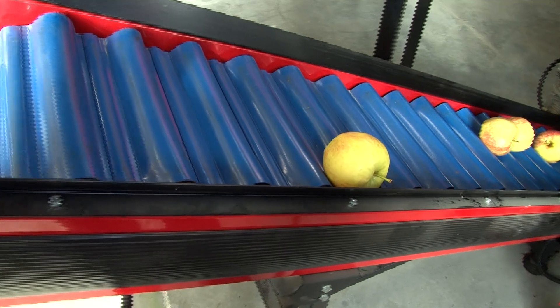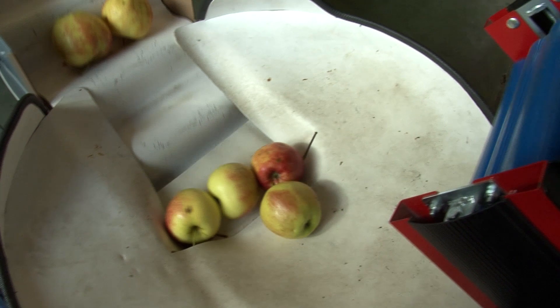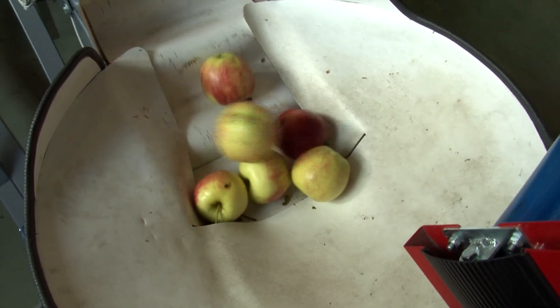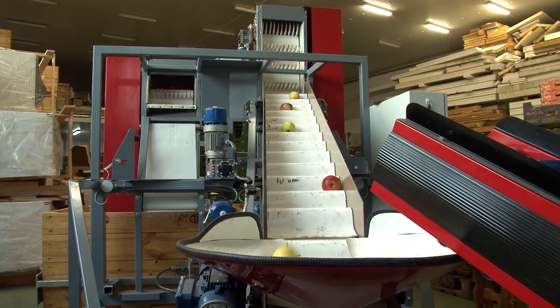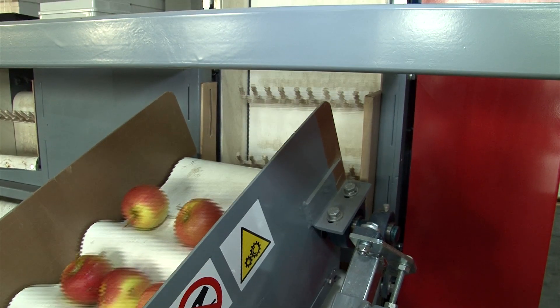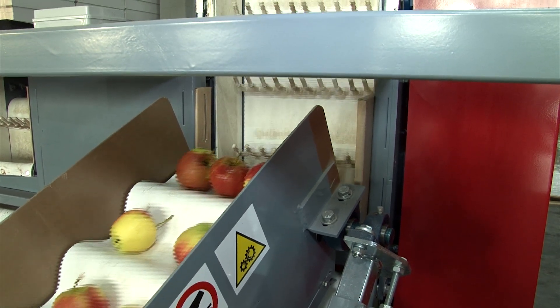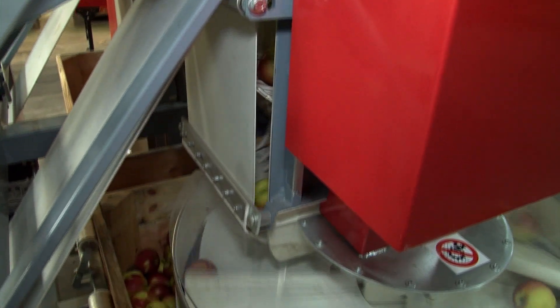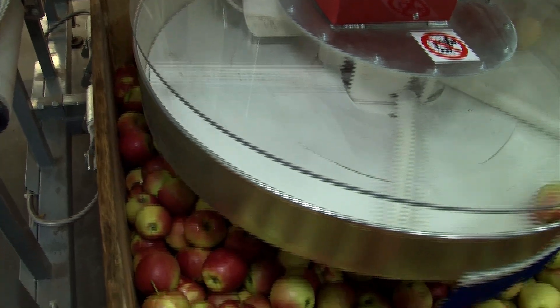Second-class fruit is transported by an angular conveyor to dry bin fillers. These machines are used for automatic, yet gentle, bins filling. The operator is to deliver an empty bin and collect a full bin from the machine's field of work. Depending on the line's efficiency, we offer bin fillers of diversified efficiency and head configuration.